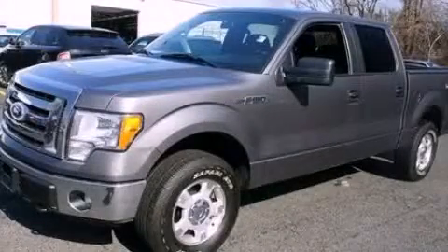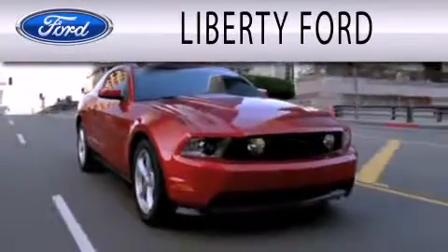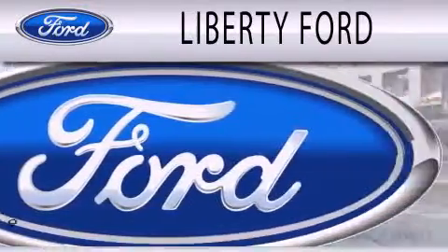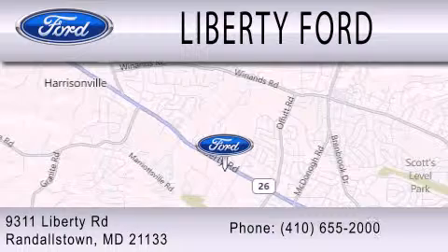Please call us today for more information on this great vehicle. Liberty Ford is dedicated to doing everything possible to ensure that the experience you have selecting your next vehicle is as pleasant as possible. We're located at 9311 Liberty Road in Randallstown.